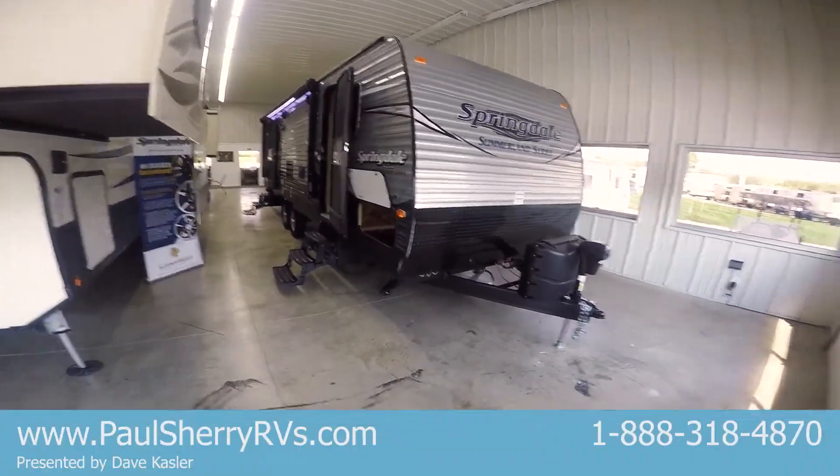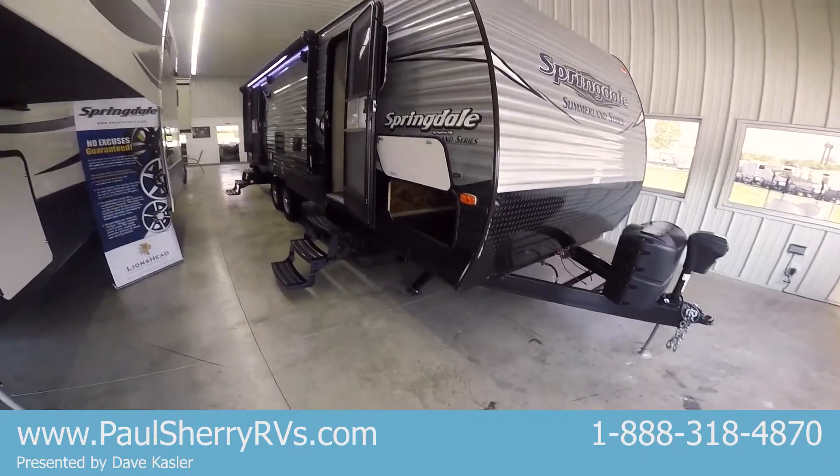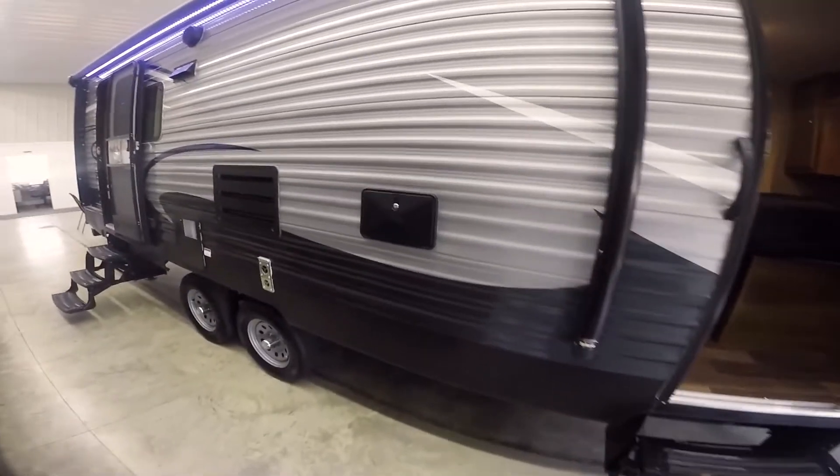It's a rear living room, so it's a double door entry. It has a power tongue jack, power stabilizer jack, power awning with LED lights under the awning, and outside speakers.